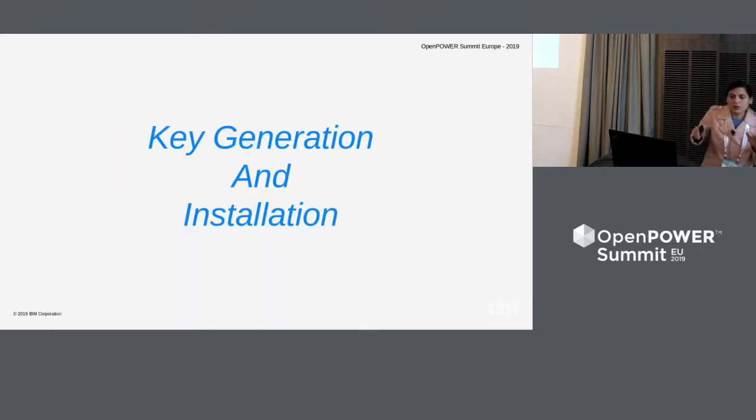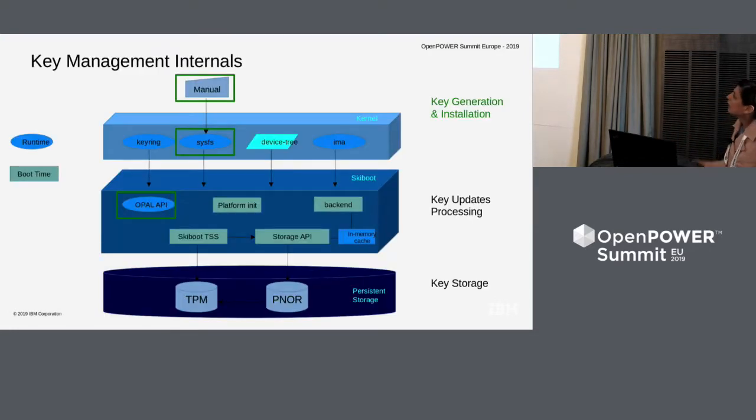Key generation solutions. We'll follow a top-down approach, starting from what a user will do when he has to start using secure boot on the system — from where he does key management, and then how those keys are used to do signature verification. As part of generation and installation, the components involved are the tools that the user uses, the sysfs interface, and the OPAL API interface from SkiBoot.